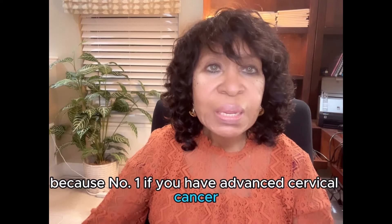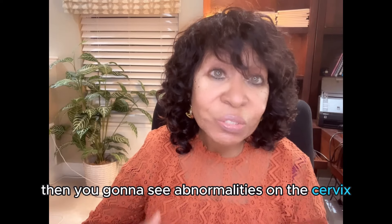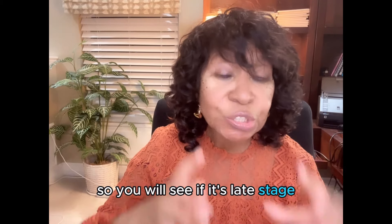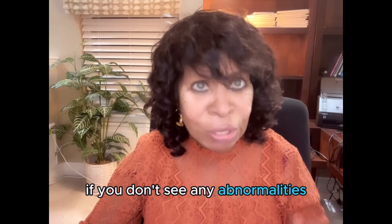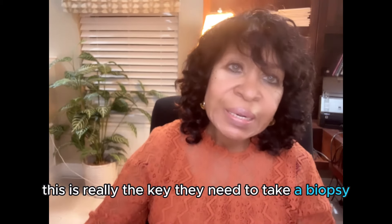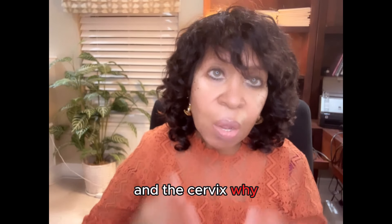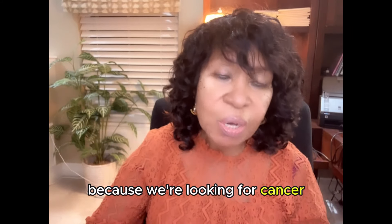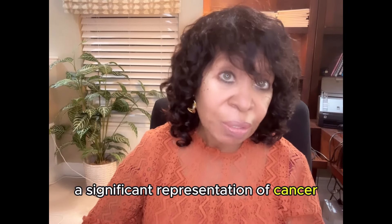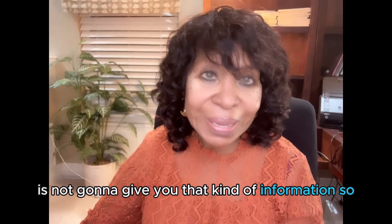Because, number one, if you have advanced cervical cancer, then you're going to see abnormalities on the cervix. The cervix is the mouth that precedes the body of the uterus. If it's late stage, you will see abnormalities, even if it isn't late stage. And this is really the key: they need to take a biopsy of the inner lining of the uterus and the cervix. Why? Because we're looking for cancer. Vaginal bleeding could be a significant representation of cancer.